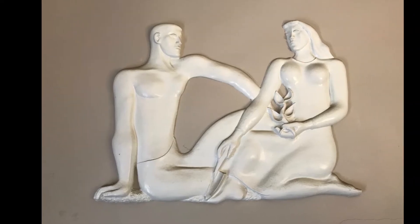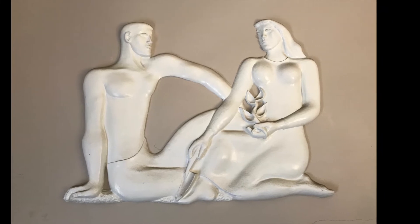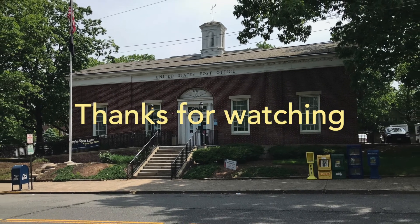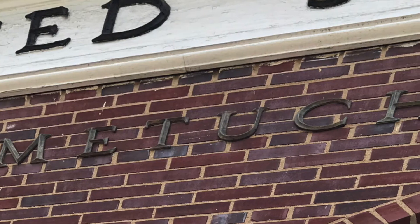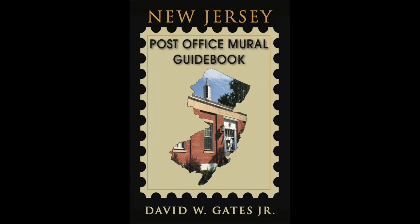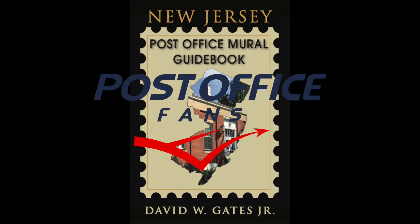Once again, Harold Amblin, "Gardeners" in the Metuchen, New Jersey Post Office. If you enjoyed this video, please consider liking, subscribing, and leave your questions down below. Once again, you've been looking at the Metuchen Post Office Building, New Jersey. Thank you.